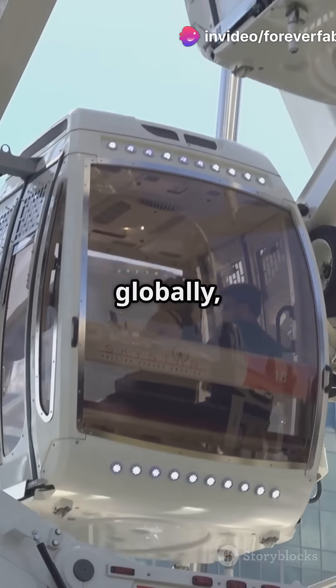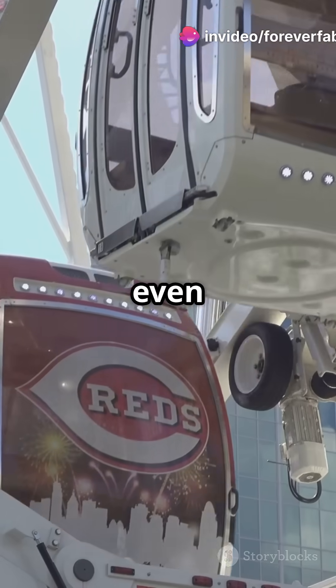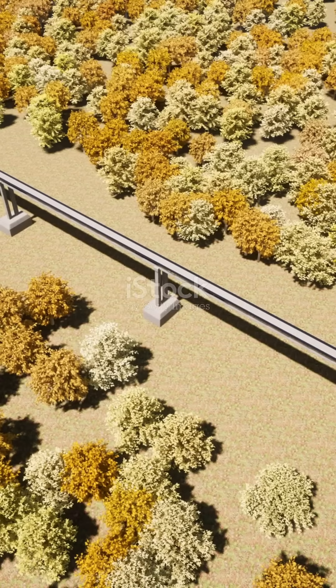Hyperloop is speeding ahead globally, with teams like SwissPod even eyeing partnerships in India. The future of transportation is here, and it's faster than ever.